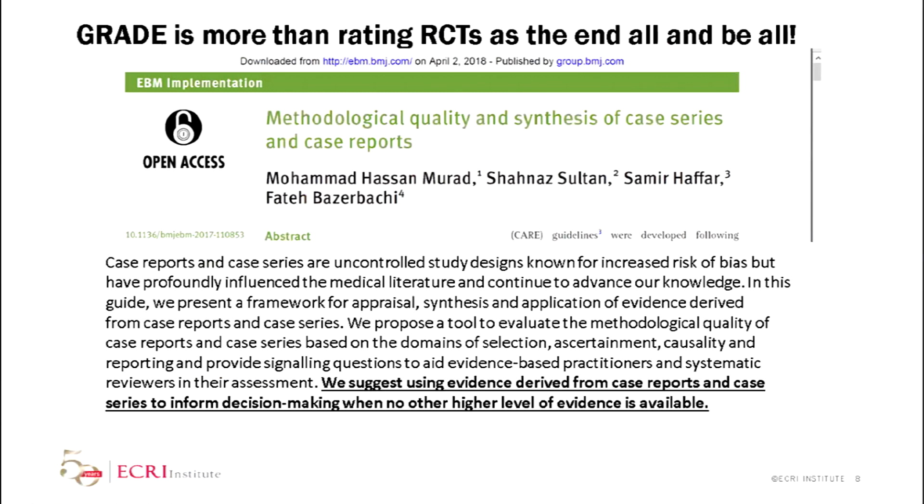One of the things I wanted to mention here — it's relatively new — is that GRADE is evolving. It's not just about rating your RCTs as high and everything else as bunk. Marad and his group have done a number of papers looking at what you're going to do if you don't have a lot of evidence. This is a fairly new paper on how you can look at the methodological quality and synthesis of case series and case reports and use them to inform a clinical guideline. This is going to be particularly important where you have a rare disease or rare outcomes. They actually suggest that you can look at the body of evidence from case studies.